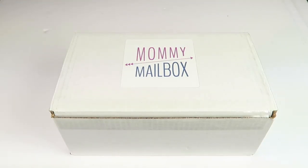This is my unboxing for Mommy Mailbox for October 2017. This box is $33.95 a month, you get four to six surprise gifts each month, and I do have a coupon to save you five dollars off your first box.